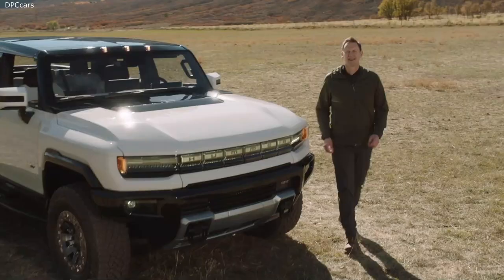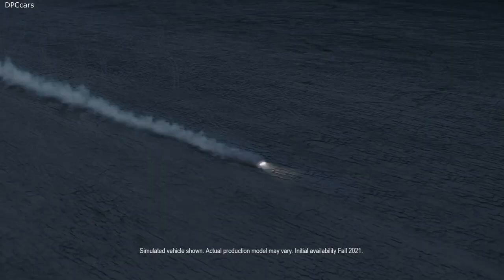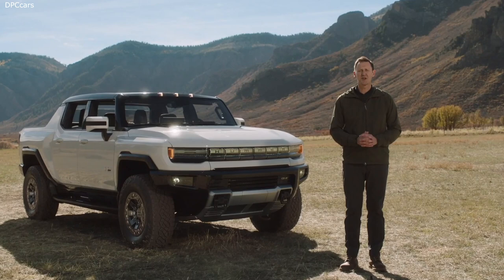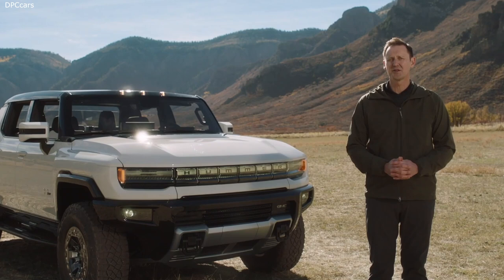Welcome everyone to Gateway, Colorado, a gorgeous part of the country that is also one of the world's premier off-roading meccas. The Hummer EV is the ultimate expression of performance and capability, which is exactly why we're here today. The rugged terrain and majestic vistas surrounding us are precisely the types of locations where consumers will bring their Hummer EVs.